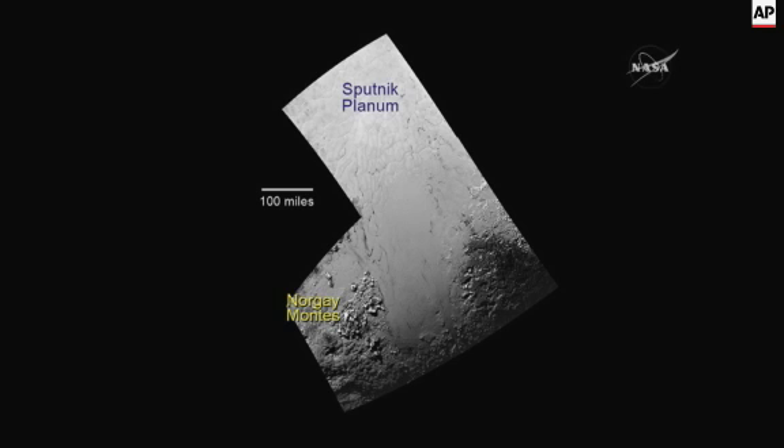We decided to name Sputnik Planum after the first artificial satellite launched into space, thus beginning the space age. And Norgay Montes, of course, is after the Nepalese Sherpa who went up to Mount Everest with Edmund Hillary, and is the first Nepalese to have a name on any planet in the solar system.